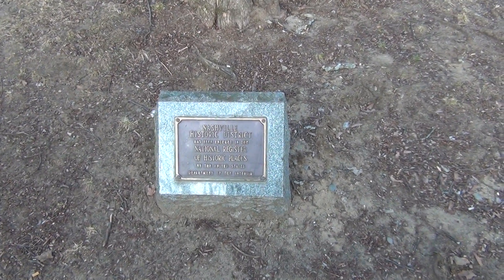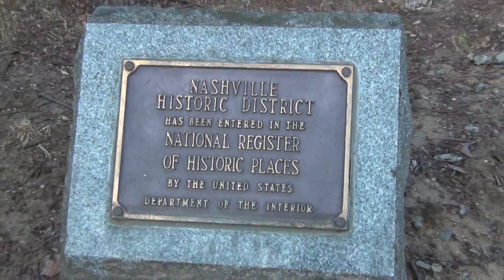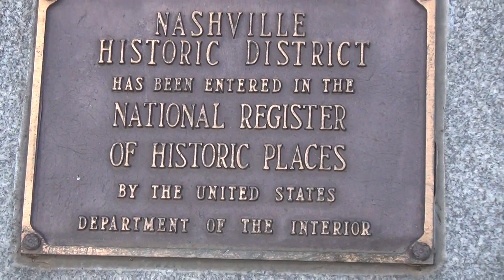This is one of the stones about the Nashville Historic District. There's a few of these around, and we shall show you them. They're nice — like trips, I love them. Look at that, and I'll show you the others.